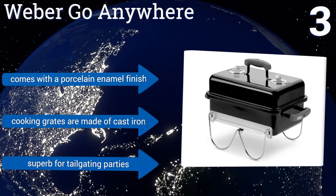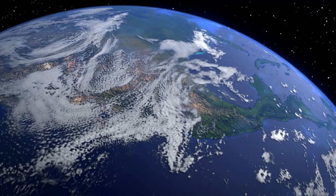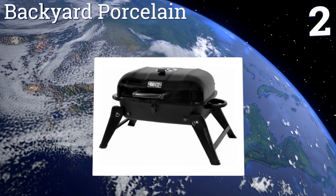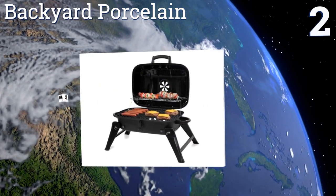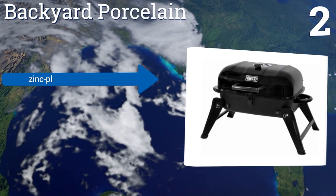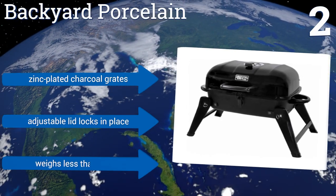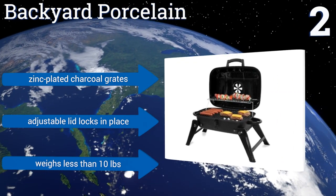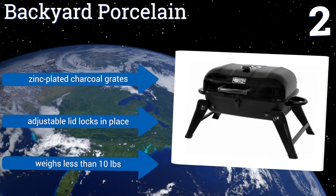At number two, this high-end backyard grill comes with a porcelain enamel finish and cast iron cooking grates, and is superb for tailgating parties. It offers a vast cooking surface that can accommodate 11 hamburgers, along with a chrome-plated warming tray overhead. Air dampers allow for controlling internal heat and temperature, the legs collapse for ease of storage, and it features zinc-plated charcoal grates and an adjustable lid that locks in place. It weighs less than 10 pounds.